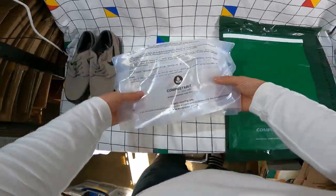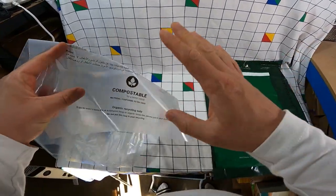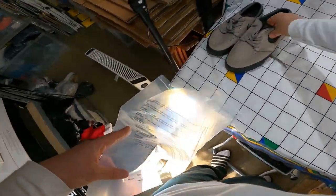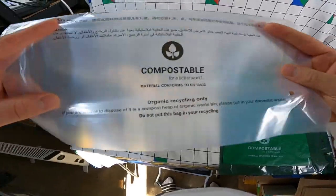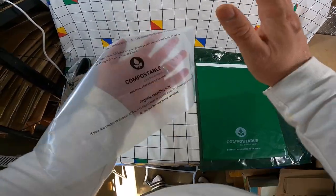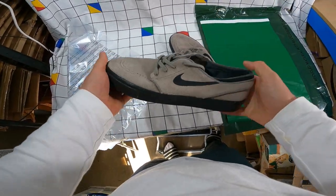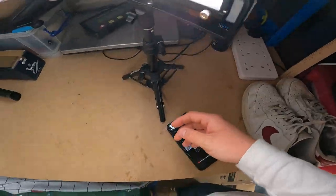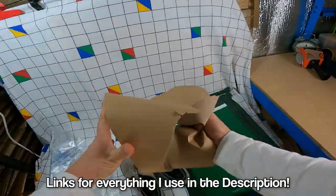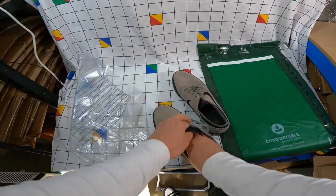Trainers are one of the easiest things to send out. What I use is a clear bag — these are currently compostable, which is really good. I'm trying to reduce plastic use where I can, be a bit more eco-friendly. These are from Poly Post Bags — link in the description, no affiliate cut. Because these are a softer shoe with a softer toe, I put some paper in the toes. I've got some craft paper here — again recycled. Just scrunch it up and put it in the toes.